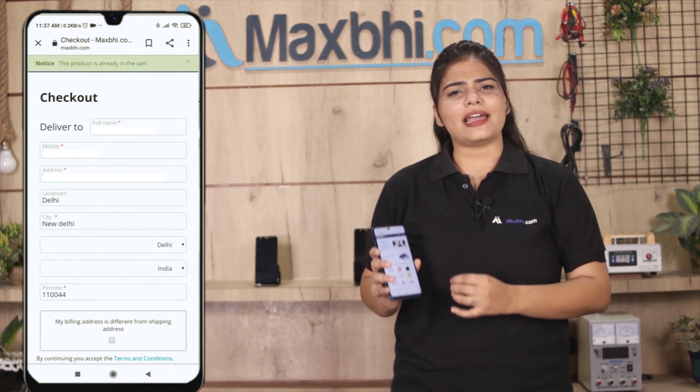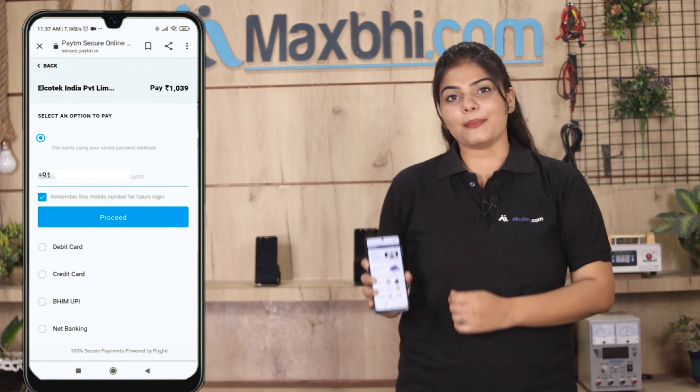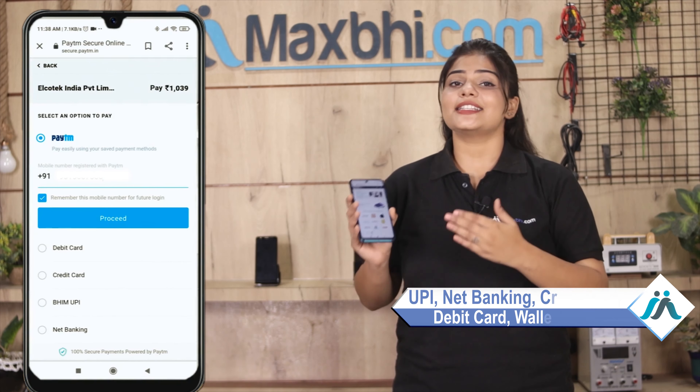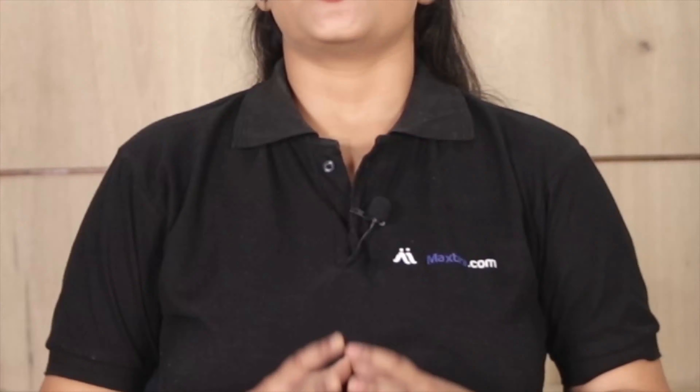Enter your name, mobile number, and address, then click on the order button. After you click on order, you will see our super secure payment page where you can pay using almost every type of payment method, such as UPI, Net Banking, Credit or Debit cards, Wallets, and more.